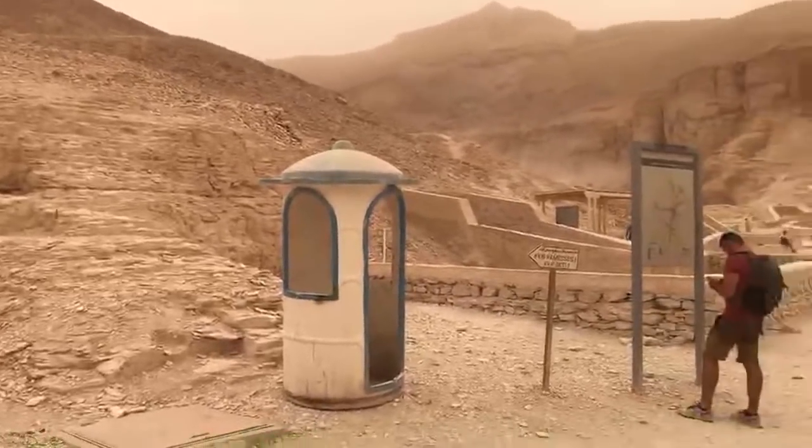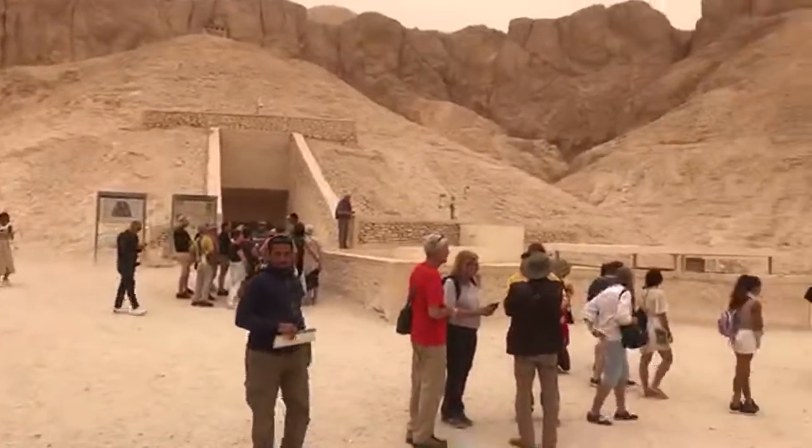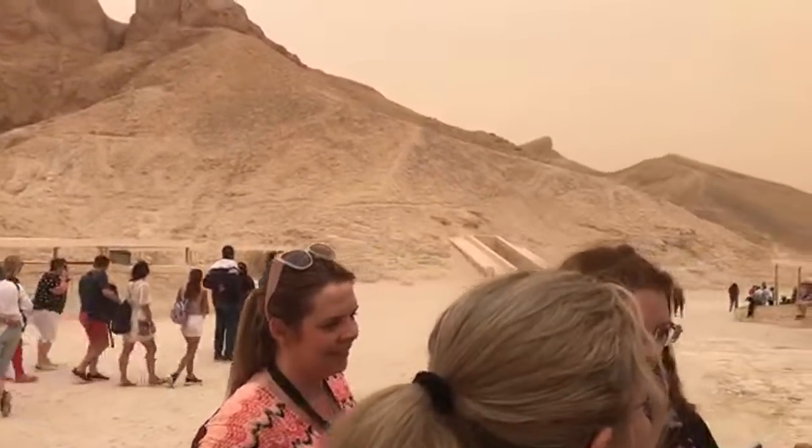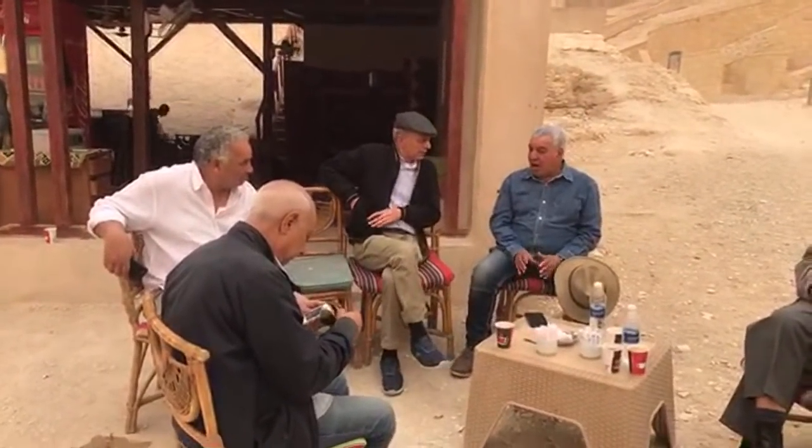In the Valley of the Kings, here near Luxor, and as fate would have it, the ex-head of the Supreme Council of Antiquities, Dr. Zahi Hawass, is right there.